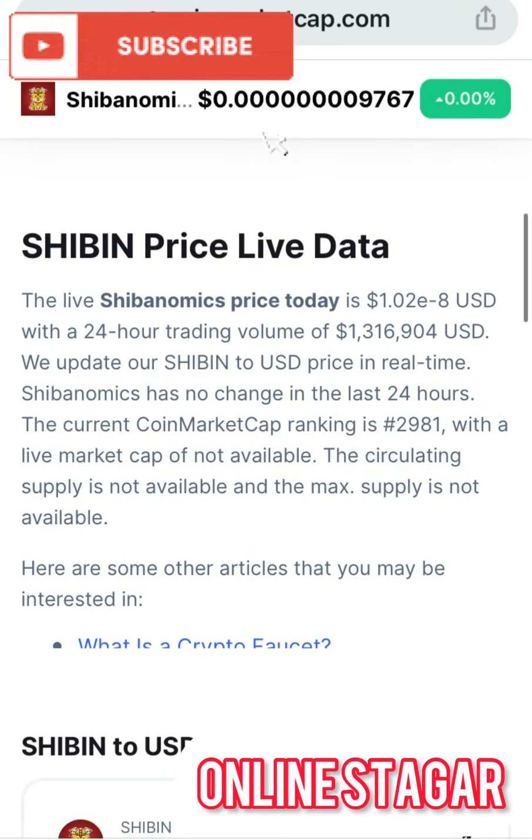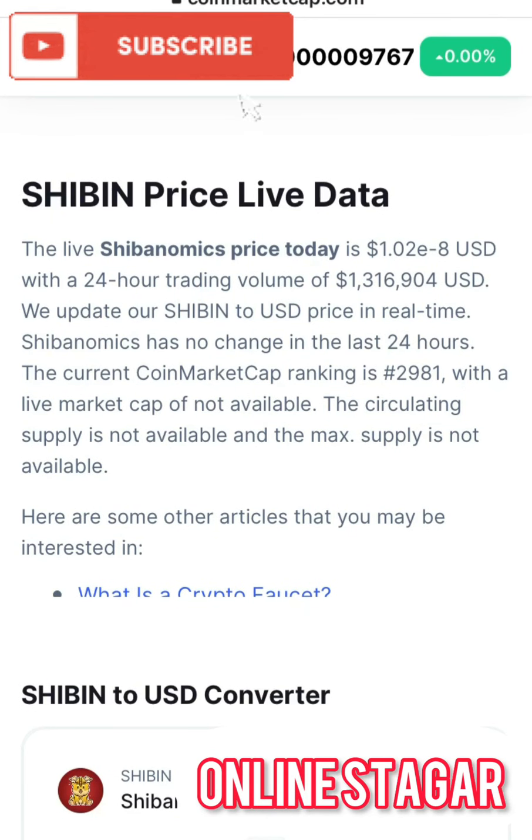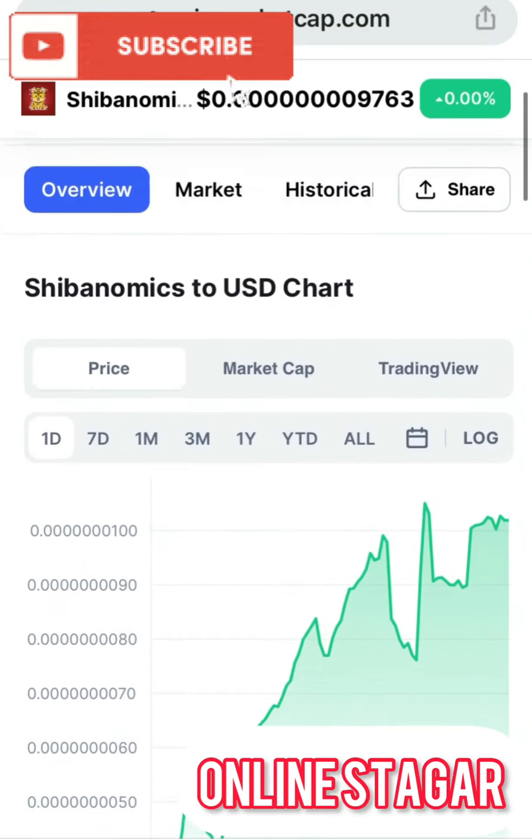The live Shibanomics price is $1.0 with a 24-hour trading volume. We update Shibanomics to USDT in real time. Shibanomics has no change in the last 24 hours. The current market cap ranking is 2,981, with the live market cap, circulating supply, and max supply all listed as not available.